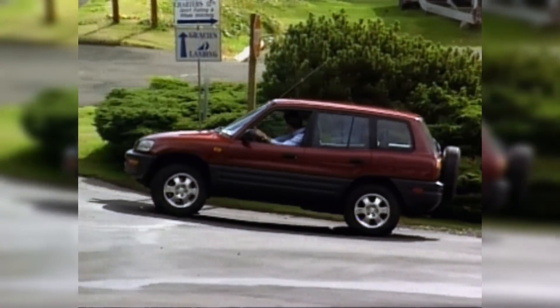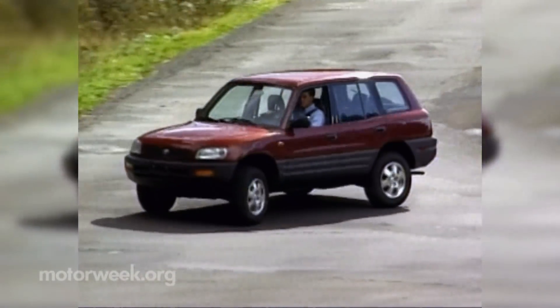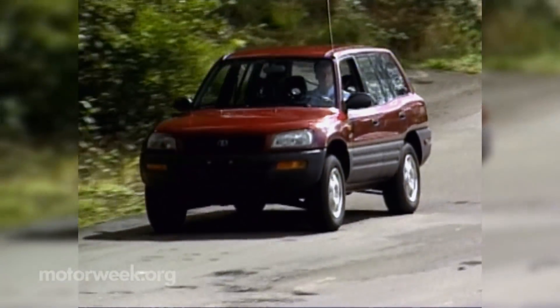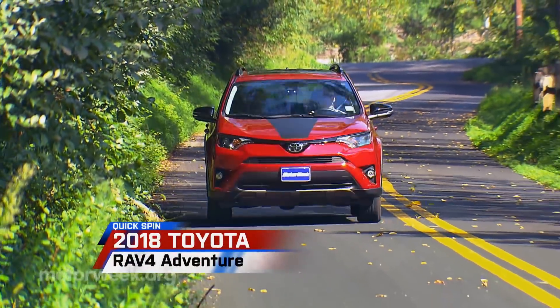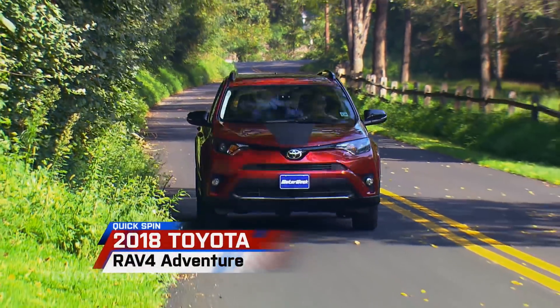In 1995, the Toyota RAV4 pioneered adapting a car-like unitized chassis to a small utility. That daring spirit continues in the 2018 Toyota RAV4 Adventure.